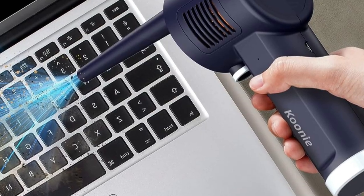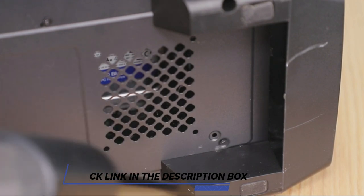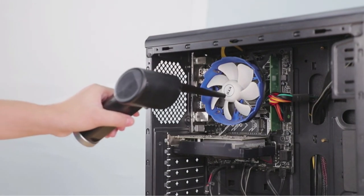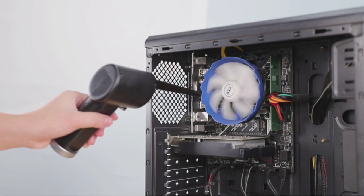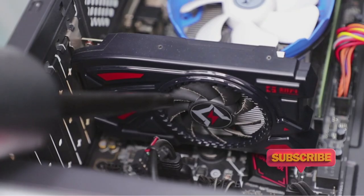The Kuni Cordless Air Duster can be used to clean up dust and dirt in hard-to-reach places. It's cordless, rechargeable, and portable, so you can use it anywhere. With a blowing speed of 28 meters per second, it can easily blow away any dust or debris. Its eco-friendly design does not use any chemicals, making it safe to use on electronic devices and integrated circuits.